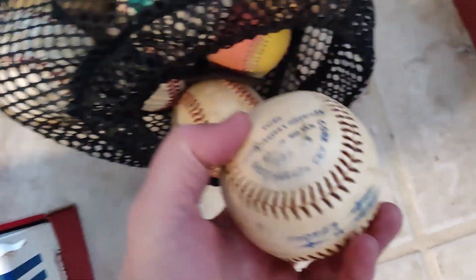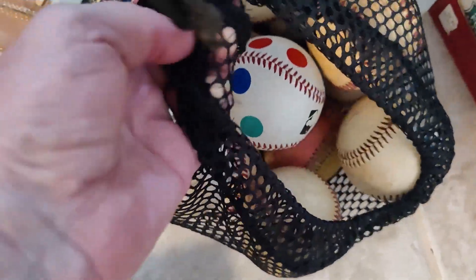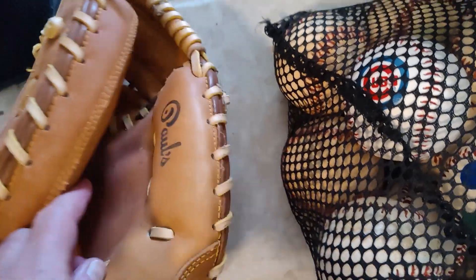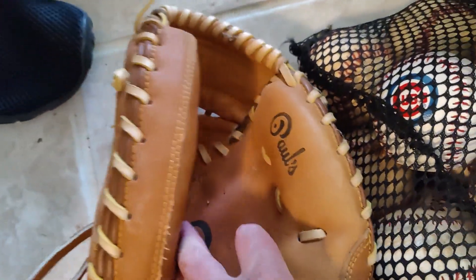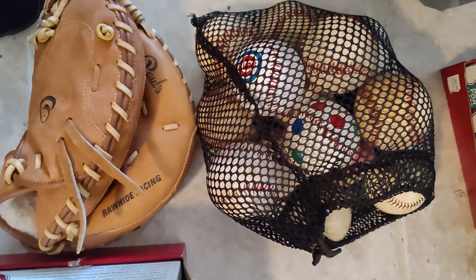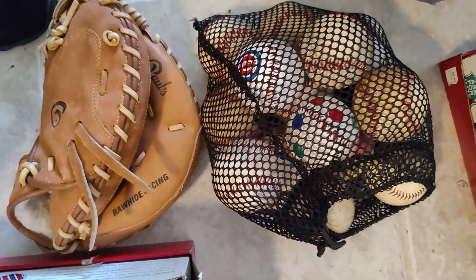I also got a whole bunch of baseballs for John, because you know how he likes these things — those were part of pretty much the same estate sale. I probably should have left this glove behind; it doesn't appear to be much of anything. But in that same lot I got some wrenches, and I'll show you those next.